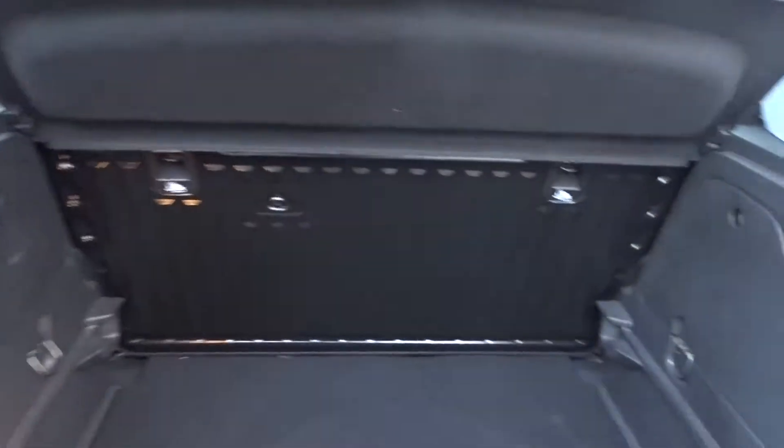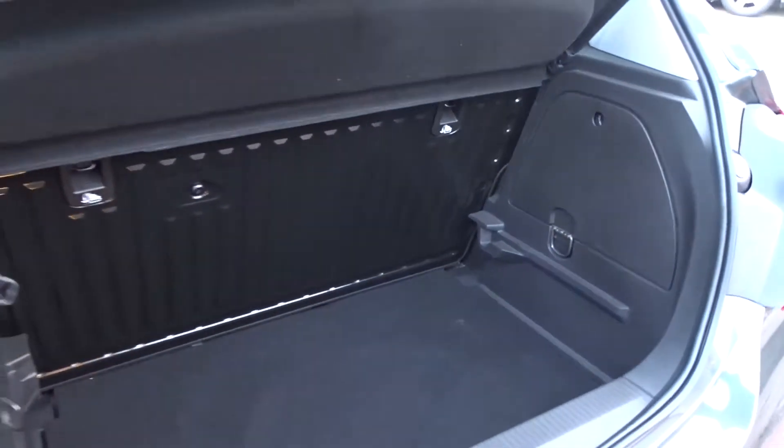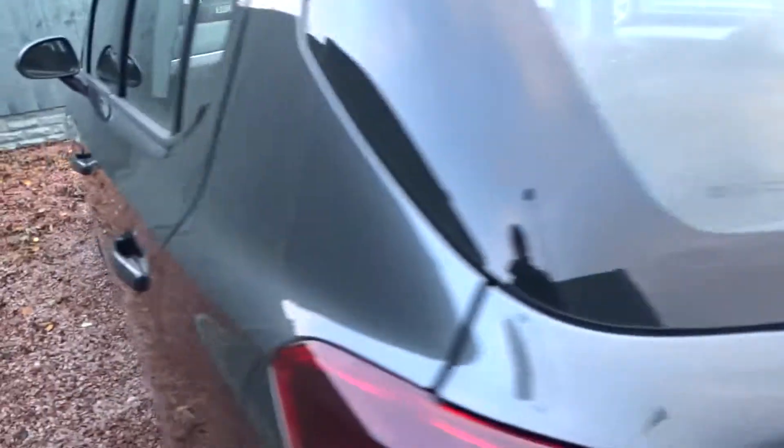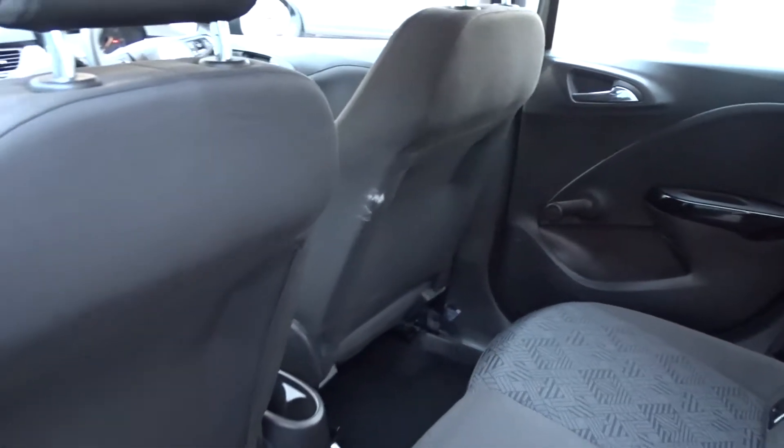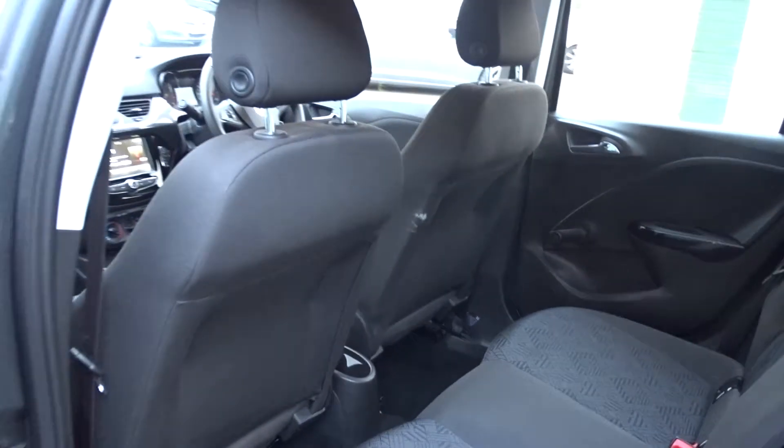It's got an excellent-sized boot area which comes complete with a folding rear bench seat, with ISOFIX fittings on the rear for that extra security when fitting child seats, as well as colour-coded door handles and door mirrors. There's plenty of space in the rear for up to three passengers to sit quite comfortably, with lots of leg room even when the front seats are quite far back.